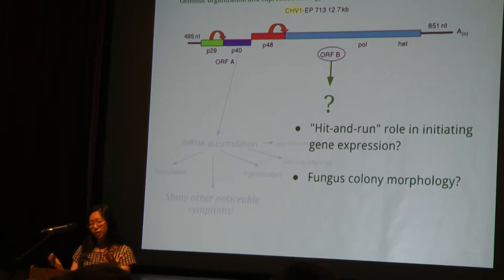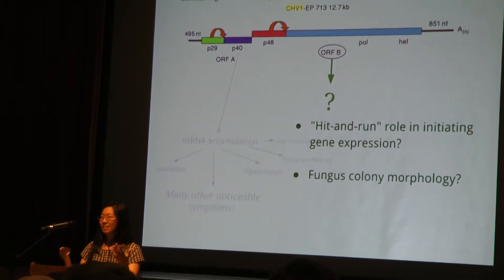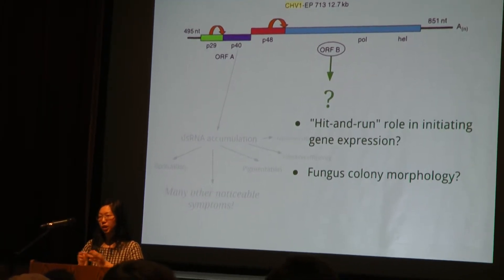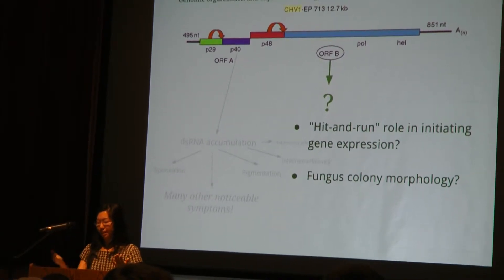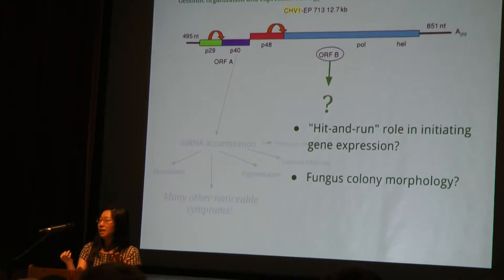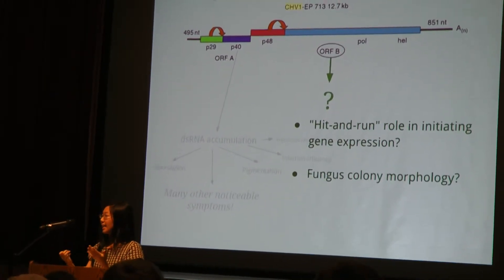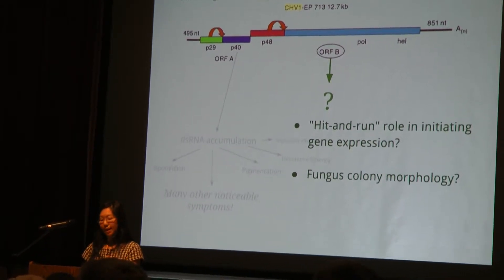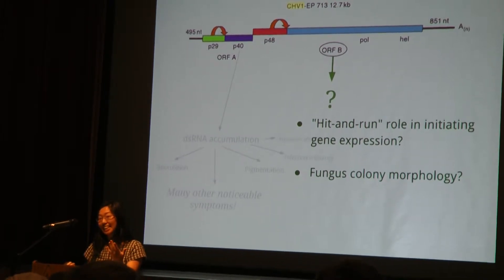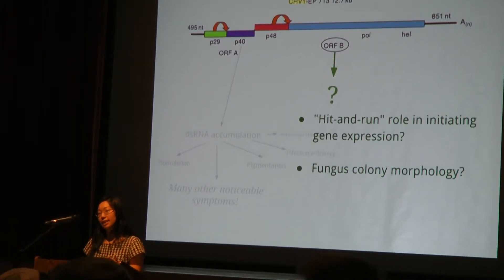ORFB we know less about. It's not involved in reduced virulence, and we're really not sure what it does, despite the fact that it comprises over two-thirds of the coding region of CHV1. A couple of studies have suggested possible roles for it — it might be involved in initiating gene expression changes, but because its role is so short and brief it's been termed 'hit and run.' We really don't know why this is important. It's more likely that ORFB is involved in changing the morphology of the fungal colony — fungi infected with hypovirulence usually grow abnormally and their colonies are strangely shaped. It might be impressive to know that one study identified over 296 PCR products downregulated and 126 products upregulated by virus infection. That's a lot of changes, and while they've been somewhat well-studied, a lot are still unknown.